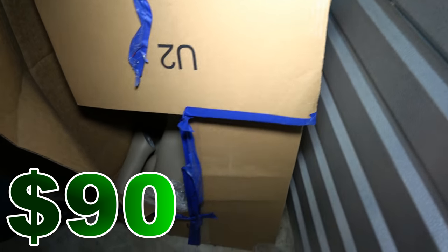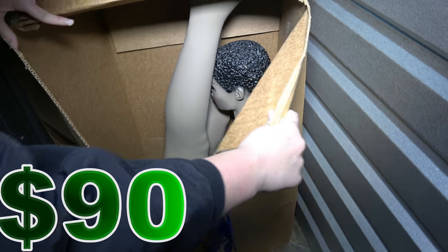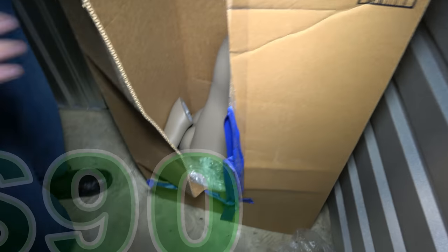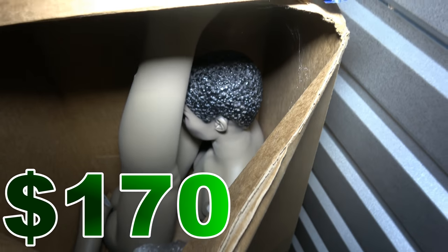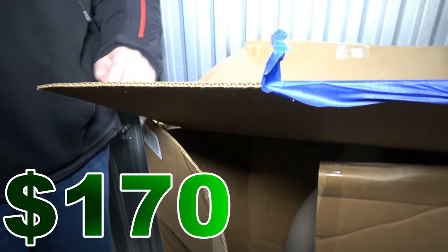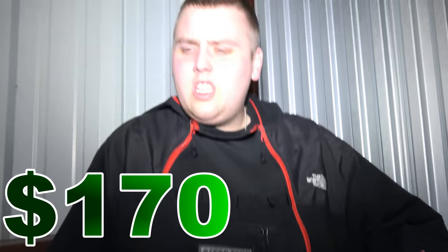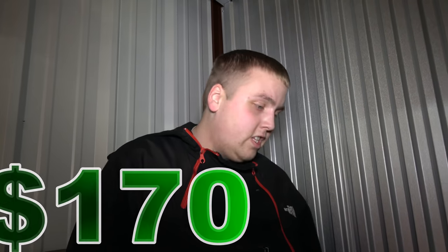The mannequin! Oh my gosh — that's a full mannequin. Last time we found a mannequin — does this have the stand with it? No. But still, last time we sold a mannequin for $50. We gotta clean it. We'll probably take the mannequin out, put the mannequin alone in there, and throw the box away before we get out of here because I really don't want to put it in the car. Looks like that's everything. We'll go through everything in more detail when we get to the hotel room.